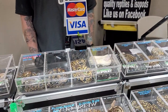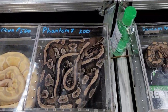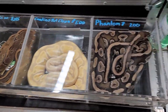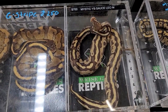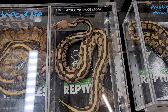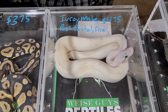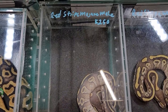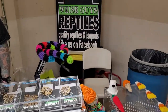All right, here we are with Wise Guys Reptiles. They've got some really nice ball pythons here, really good prices on some of the big ones they have ready to go this year — make sure to check them out. That's pretty cool: mystic yellow belly sauce leopard — never heard of it. Red striped Mojave. Again, check out Wise Guys Reptiles.